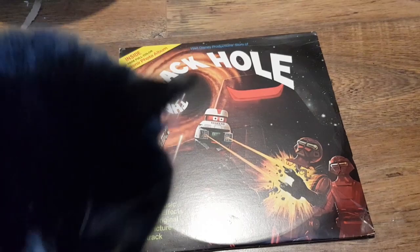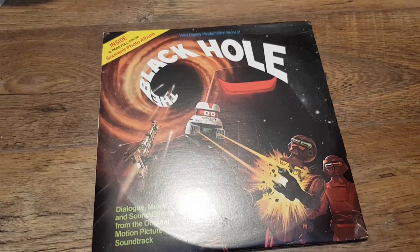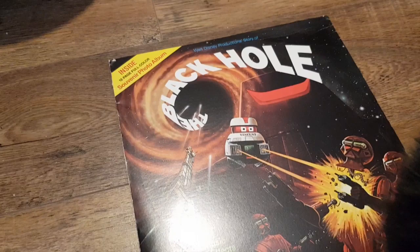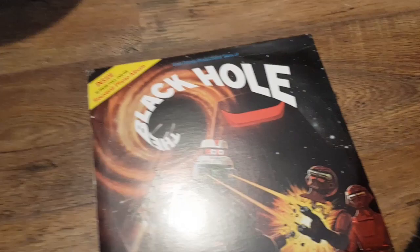Today we're going to be looking at some merchandise from the 1979 film The Black Hole. It's a film that has a special place in my heart. I never got to see it at the cinema, but when I became a cinema projectionist it was one of the films we used to show quite regularly as a matinee. It was always classed as a kids' film, but it's not really — it's quite dark and gritty in places. It does have an abundance of kid-friendly robots, which used to annoy me in my teenage years, but now I love them.